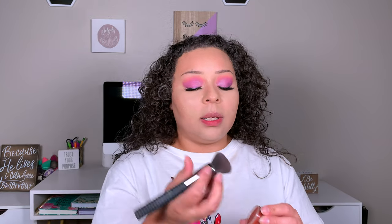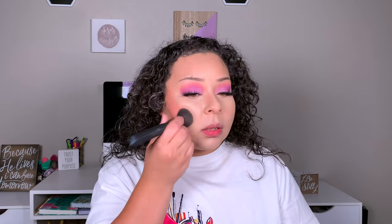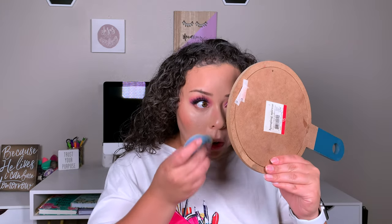One thing about the Elf Putty Blushes is that they're not as pigmented as the bronzer, so you do have to actually build up the blushes. Now we are going to go ahead and set. I'm going to blend out the under eye — I don't even think it's creased at all, just a little bit. I'm taking my Elf Halo Glow Setting Powder and first I'm going to push it underneath my eyes with a more precise brush, then go over the rest of my face with a larger brush.